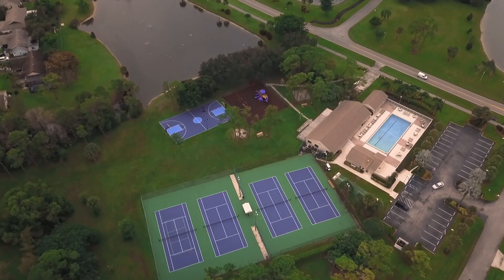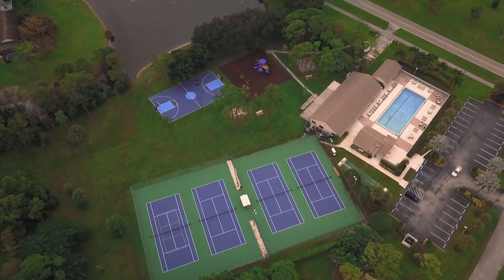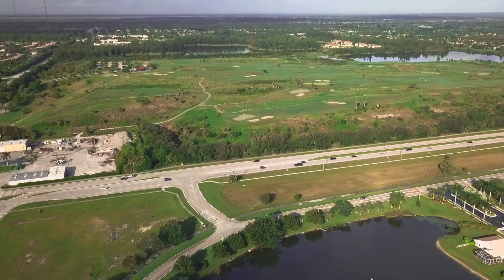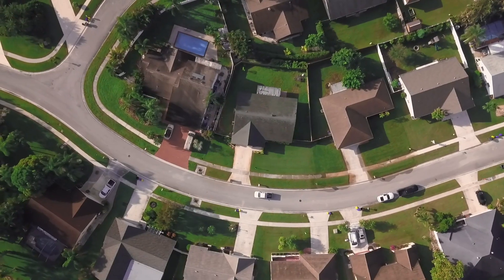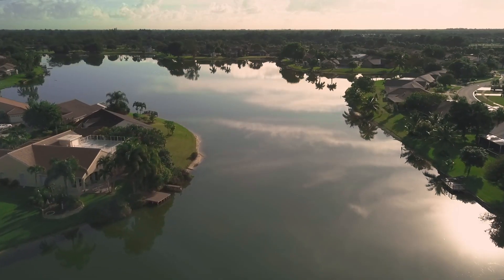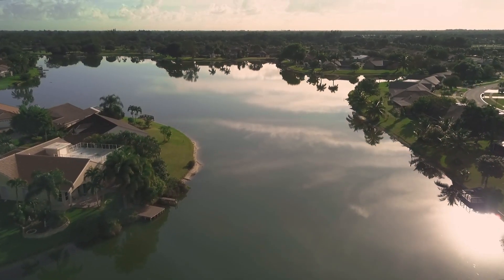This neighborhood is perfect for all ages. Lakes of Sherbrooke amenities include a pool, playground, tennis, and basketball courts. Enjoy many local golf courses bordering the neighborhood. Stroll down winding sidewalks lined with mature trees and take in the lakefront views.